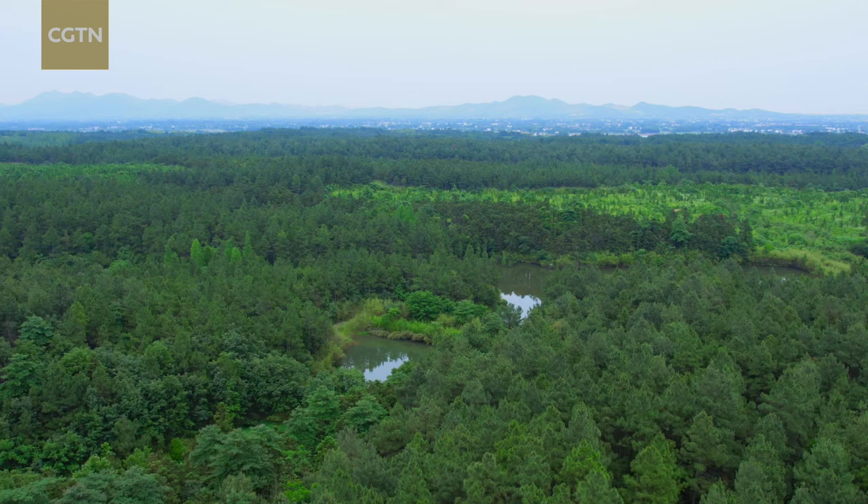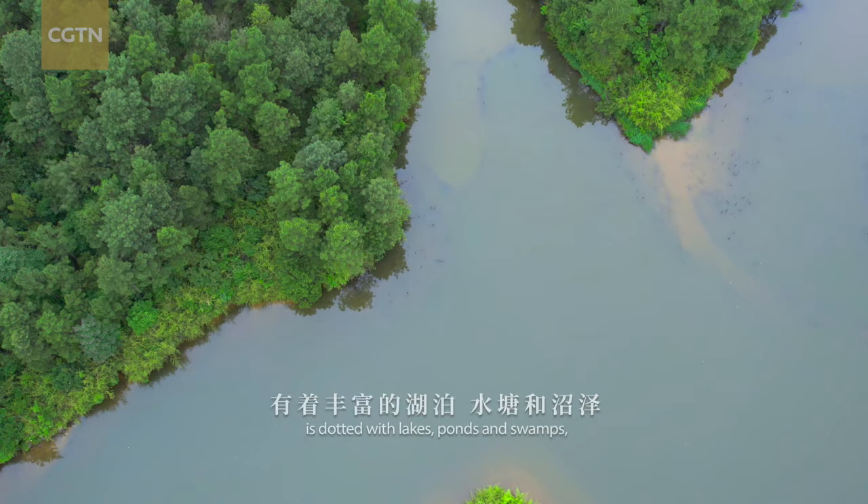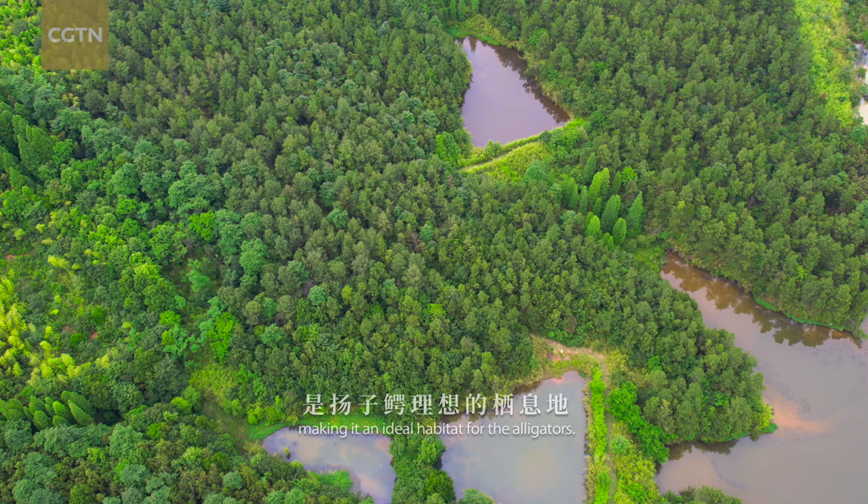Located in Xuncheng City, Anhui, the Chinese alligator National Nature Reserve is dotted with lakes, ponds, and swamps, making it an ideal habitat for the alligators.